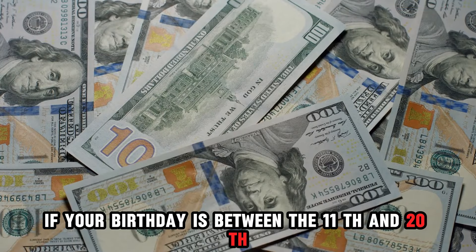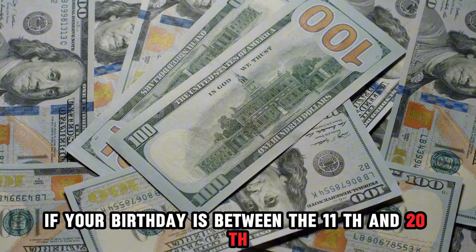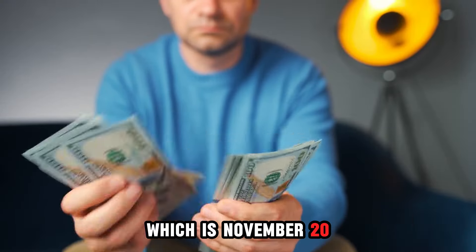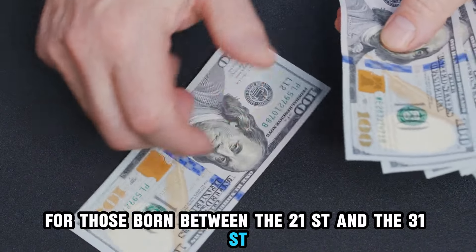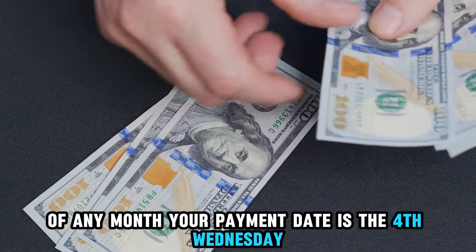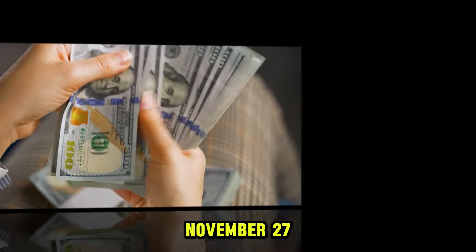If your birthday is between the 11th and 20th, you can expect your payment on the 3rd Wednesday, which is November 20. For those born between the 21st and the 31st of any month, your payment date is the 4th Wednesday, November 27.